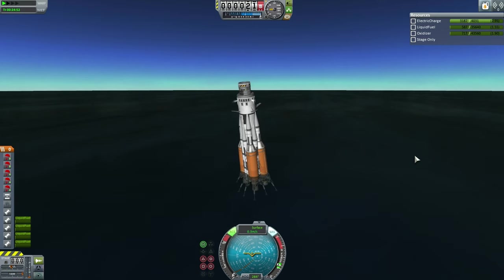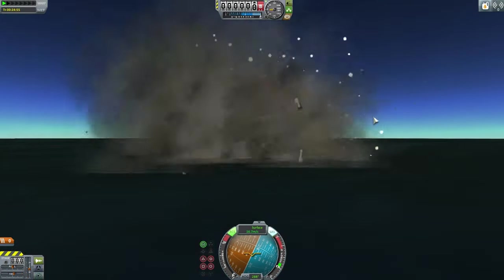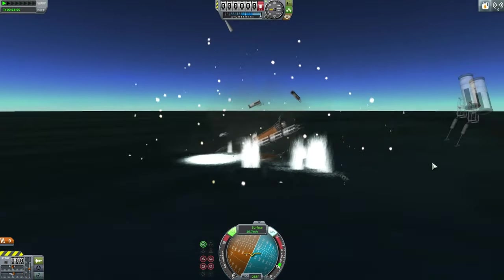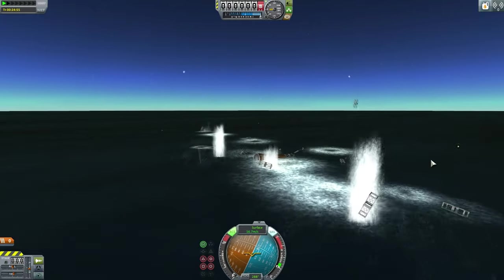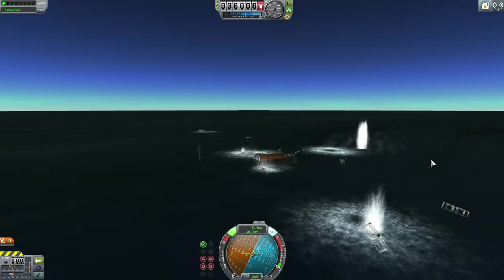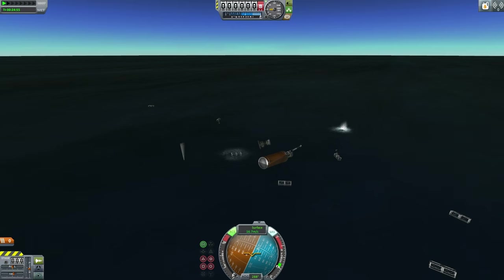Unfortunately there was tipping, and with a large launcher like this, any tipping is inevitably going to result in the complete loss of the vehicle. And that's what happened here - a great tragic loss for the EDB, but the program moved on.